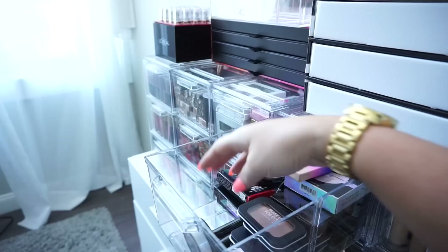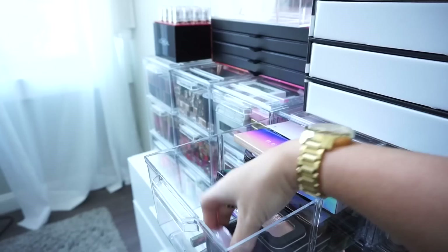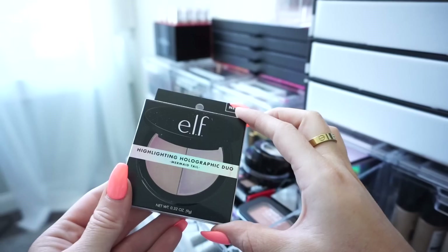Then we have these little guys from Violet Voss — these are their loose highlighters. I'm going to donate this one. Then we have this pretty golden one — I'm keeping this. And then kind of a pinky iridescent one — I'll donate this. Then we have this little Becca palette — it's super pretty but I honestly haven't gotten much use out of it, so I'll donate it. And then another ELF holographic duo — since I kept the other one in shades I'd use, I'll donate this one.